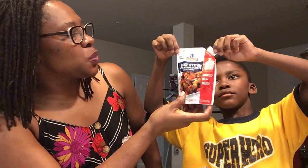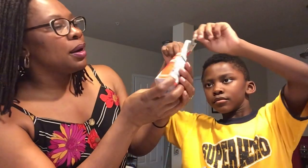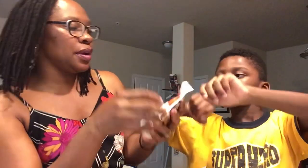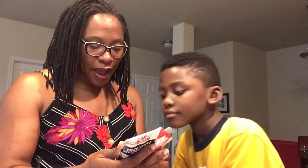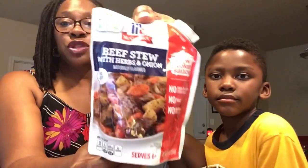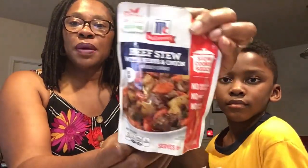That's the McCormick Beef Stew with herbs and onions. This is nine ounces. Best buy February 27th, 2021, right down on the bottom. So I will be trying this — I'll be looking for some beef stew pretty soon so we can give that a try. I did cook the bourbon chicken — the bourbon chicken was good. They enjoyed it. Had the bourbon chicken with some veggies and over rice.